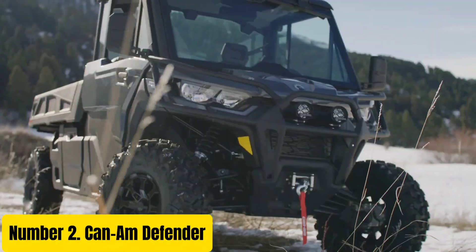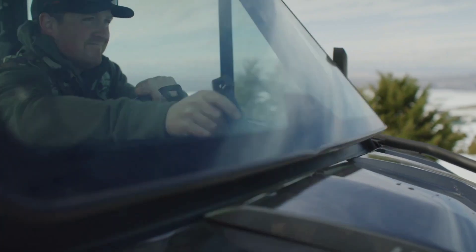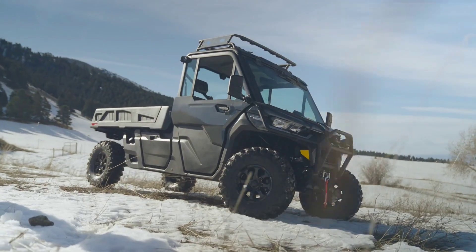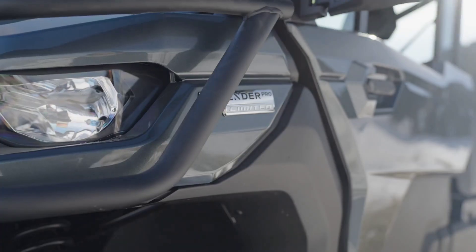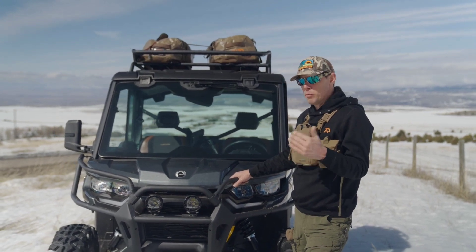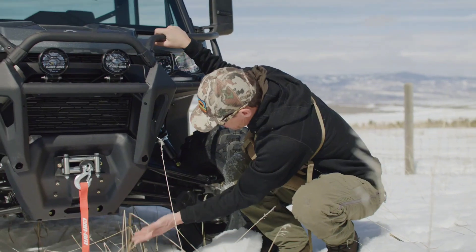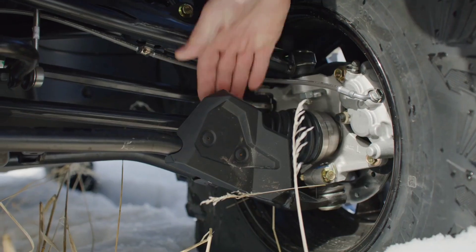Number 2. The Can-Am Defender is a versatile and robust utility vehicle designed to conquer any terrain with ease. Boasting a rugged exterior and innovative features, this off-road machine is built to tackle the toughest jobs and adventures. With its powerful engine options, including the Rotax HD10 V-Twin engine, the Defender delivers impressive performance and towing capabilities, making it ideal for hauling heavy loads or navigating challenging landscapes. Equipped with industry-leading suspension systems and durable chassis, the Defender offers a smooth and stable ride, even in the most demanding conditions.